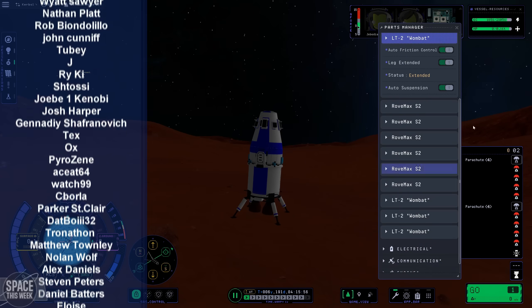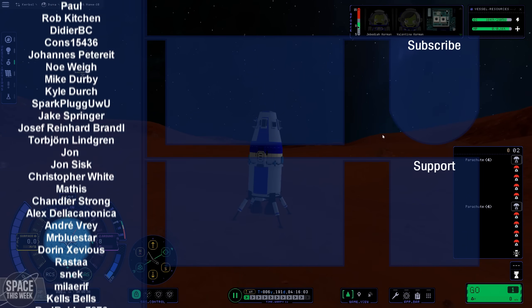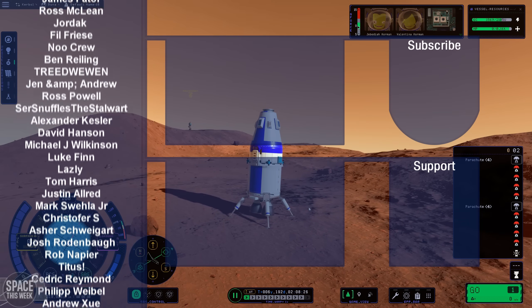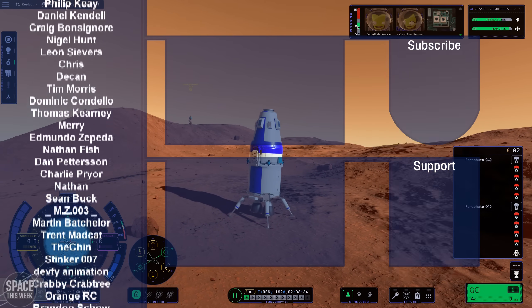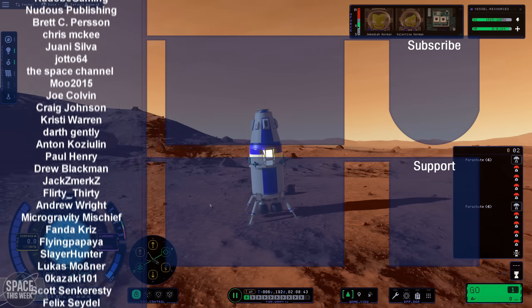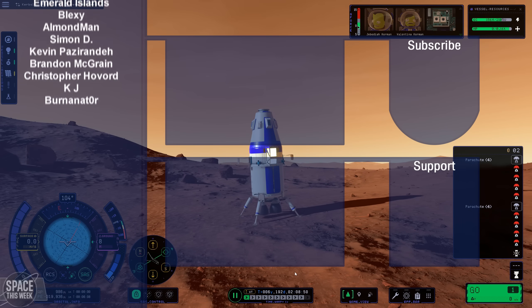While you wait for that one, why not check out one of the two videos on screen? They've been picked by the algorithm, so they've gotta be bangers. Big thanks to my Patreon supporters — names on the left there — who make all of this content possible. So many thanks for your continued support. And that's it — that's the end of today's episode of Space This Week. I won't see you next Monday, but I'll see you whenever I make another video. Saturday for KSP2.